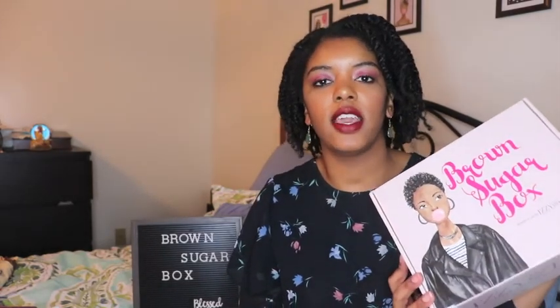If you don't know what the Brown Sugar Box is, it is a monthly subscription geared towards black culture and black women. It's $39 a month, shipping is about $5, and it comes with a t-shirt every month. It is the best box that I have found — I love it mostly every month, they do an awesome job. I've had this subscription for over a year now.